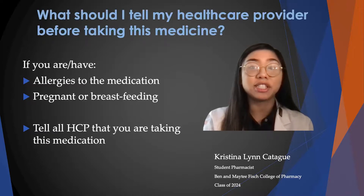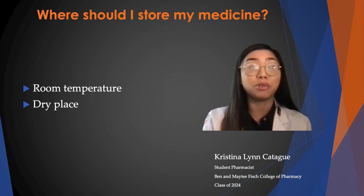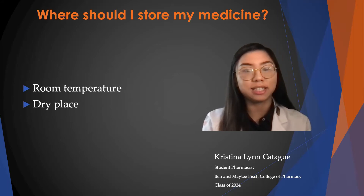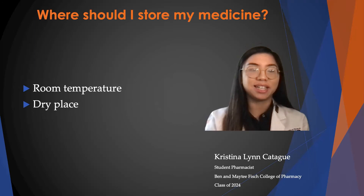It's important to tell your healthcare provider before taking this medication if you have any allergies to the medication, or if you're pregnant or breastfeeding. To store your medication, keep it at room temperature in a dry place — meaning don't store it in your bathroom cabinets. Thank you so much for listening. That is all for today.